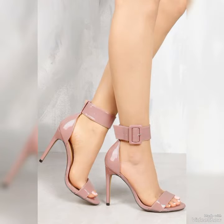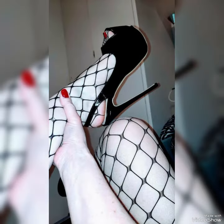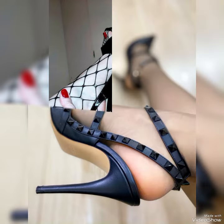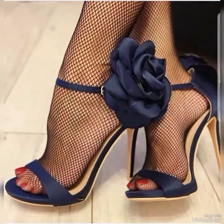Choose from a variety of colors and styles, from classic black to bold and colorful prints. Whether you are dressing up for a night out or adding a touch of elegance to your everyday style, our high heel sandals are sure to make a statement.